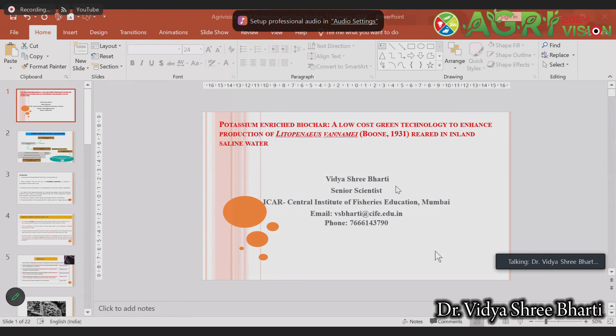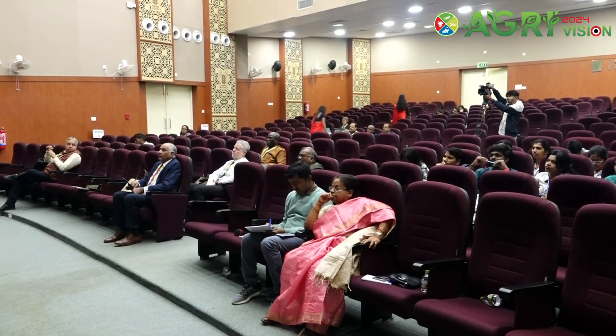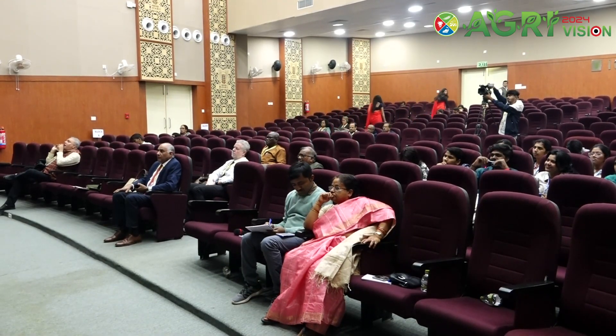Thank you very much for giving me this opportunity for the online presentation. Respected dignitaries present there, dear audience, I am Vidya Sri Bharati from CIFE in Mumbai, working as a senior scientist there.